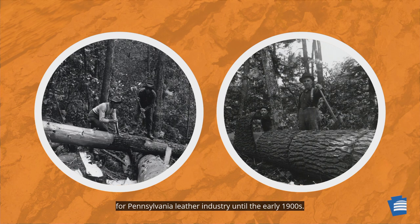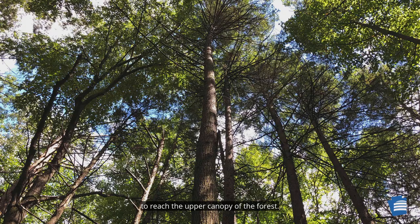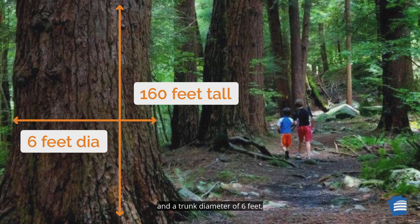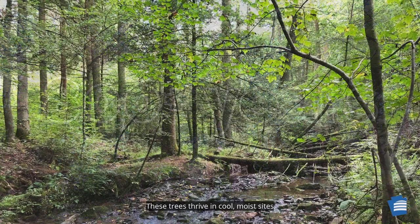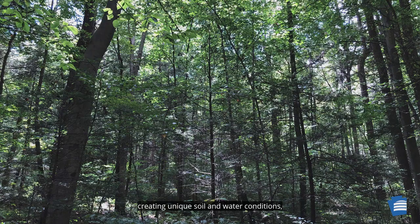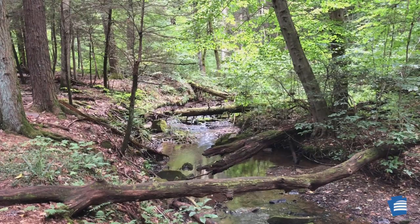Slow growing, eastern hemlocks take hundreds of years to reach the upper canopy of the forest. They can attain a height of over 160 feet and a trunk diameter of six feet, living for over 800 years. These trees thrive in cool, moist sites in ravines and stream valleys throughout Pennsylvania. Because of their height and long life, stands of hemlock trees dominate their forest sites, creating unique soil and water conditions, establishing the ecosystem in which it resides.